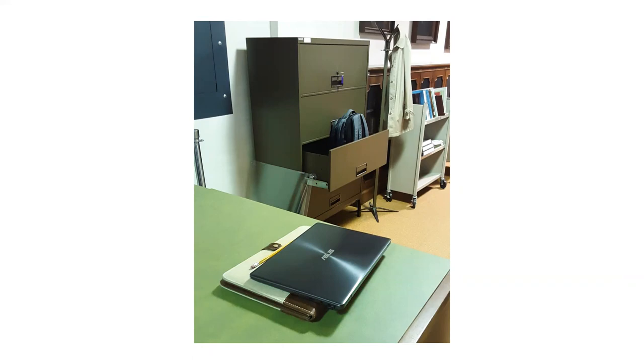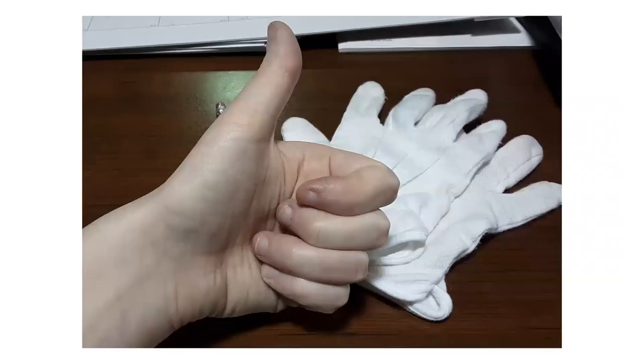You may take with you a pad of paper, computer, tablet, phone, or camera to help with your research. For the safety of the materials, you are not allowed to bring food or drink into the reading room. We also ask that you have clean hands when working with materials. We do not require you to wear gloves unless you are using artifact or photographic collections.